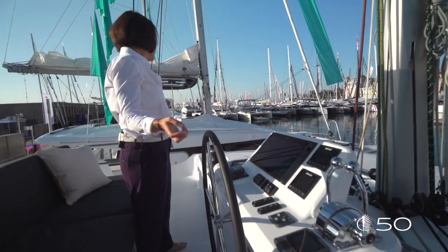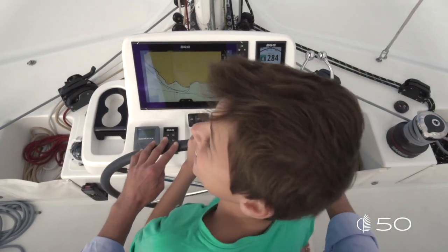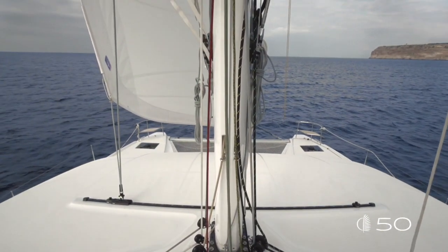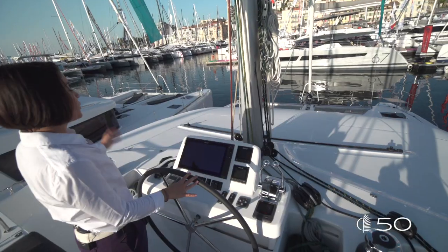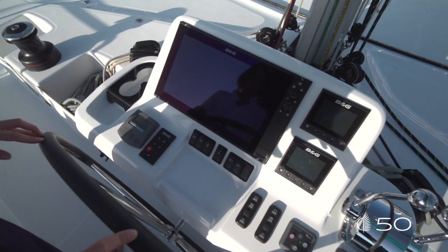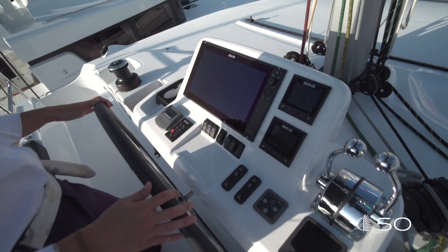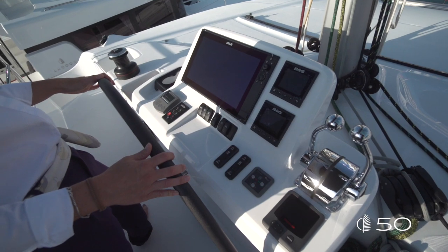Let's start with the helm station. Accessible from both sides — starboard and port — the helm station of the Lagoon 50 is fantastic. It is centered, protected, and ensures perfect visibility forward on both bows. The ergonomics of the helm station is amazing; you can find everything very easily and everything is next to your hands.